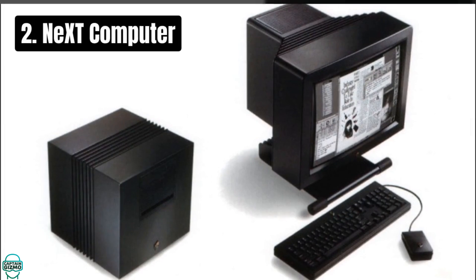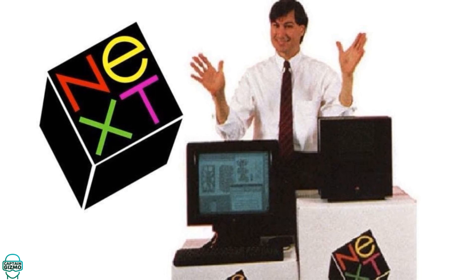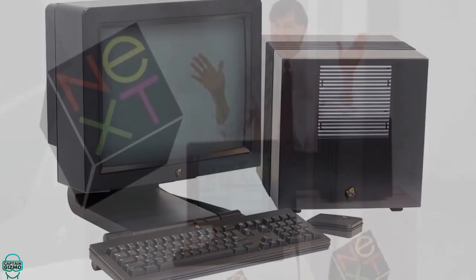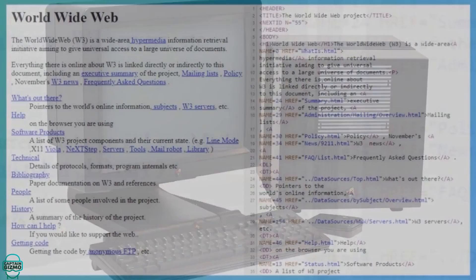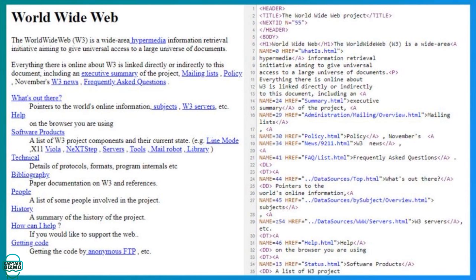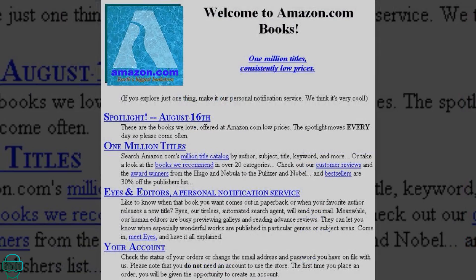At number 2, we celebrate not just a computer, but an innovation that changed the world: the World Wide Web. Developed by Tim Berners-Lee in 1989 on a NeXT computer, the web transformed the NeXT into the first web server, igniting the digital revolution. The web democratized information, breaking down barriers and connecting the world in ways never before imagined. It's the foundation of the digital age, reshaping economies, societies and cultures.